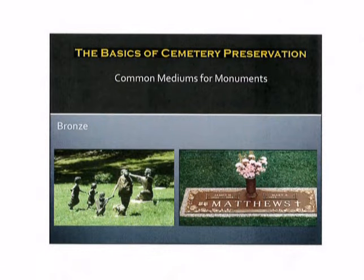Bronze is another type of medium that you might encounter. Many families these days are using bronze to provide very intricately designed memorials for their families. Some of which include the addition of photographs on bronze or even bronze statues in cemeteries, or your typical flush bronze marker that you might see for a veteran or for a private family.